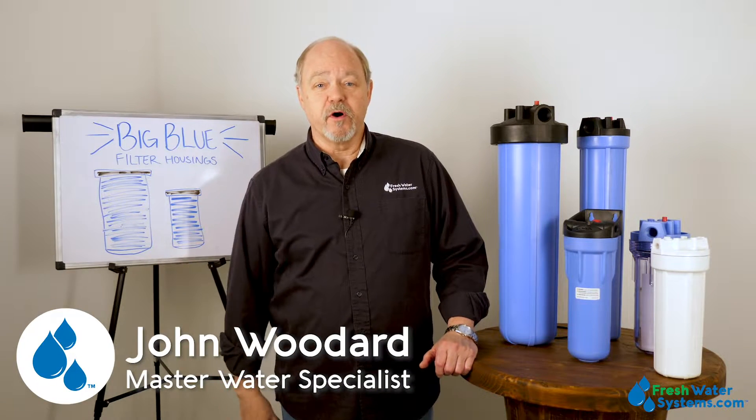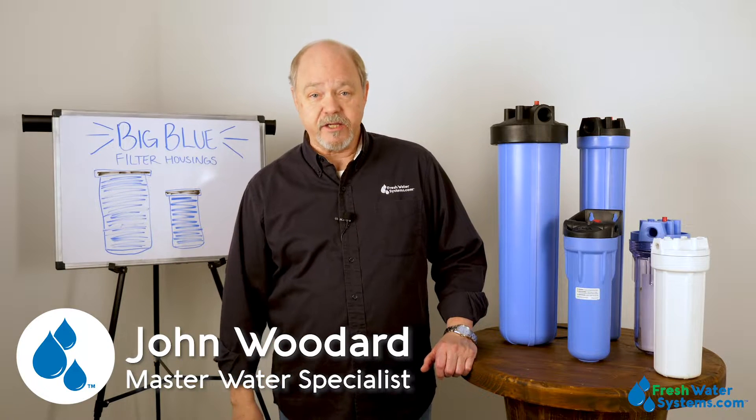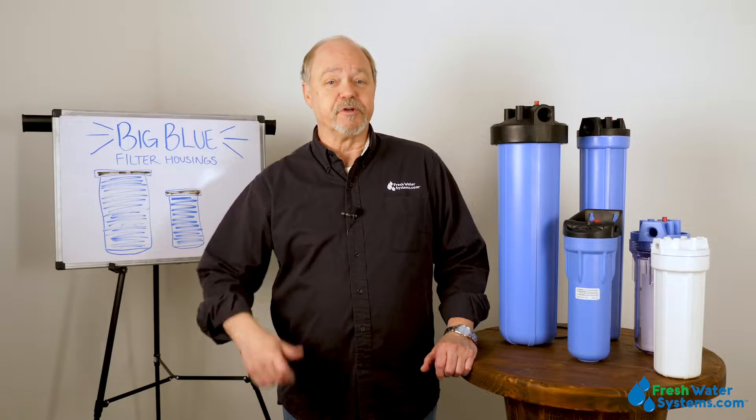Hey everybody, John with Freshwater Systems here, and in our series of answering frequently asked questions, today we're going to talk about big blue filter housings.